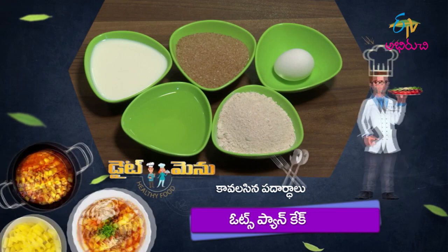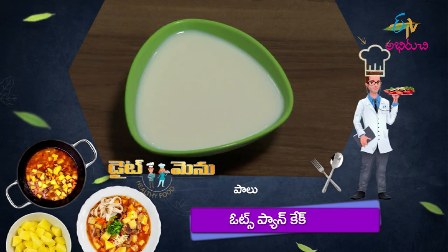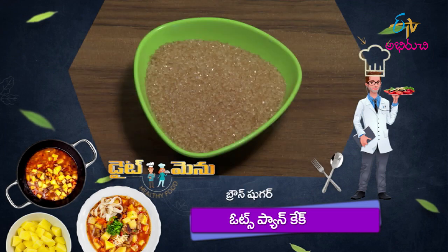Oats pancake — we need oats powder, palu, kodi buddhu, and brown sugar. These are the ingredients required for this oats pancake recipe.